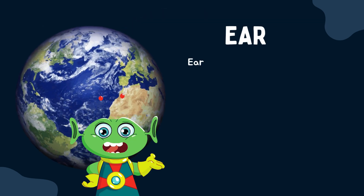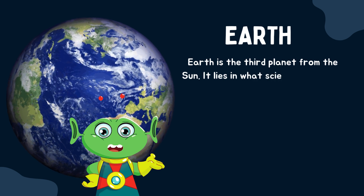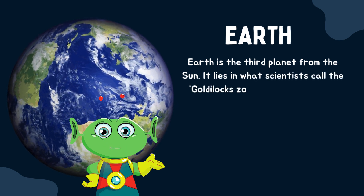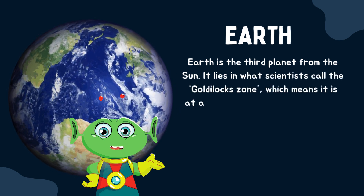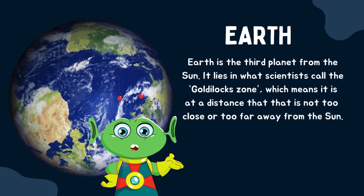Earth is the third planet from the sun. It lies in what scientists call the Goldilocks Zone, which means it is at a distance that is not too close or too far away from the sun.